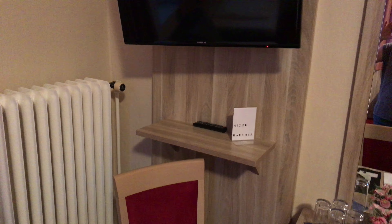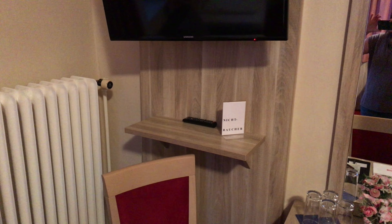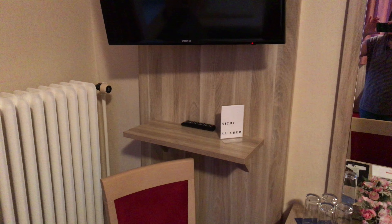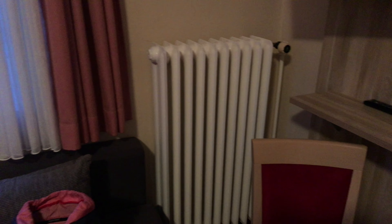Then over here I've got a television set that I'm probably not going to use. There, the note says "Nichtrauchen," which means it is a non-smoking room. Then there's this right here — it's pretty old style, I like it. Old fashioned.